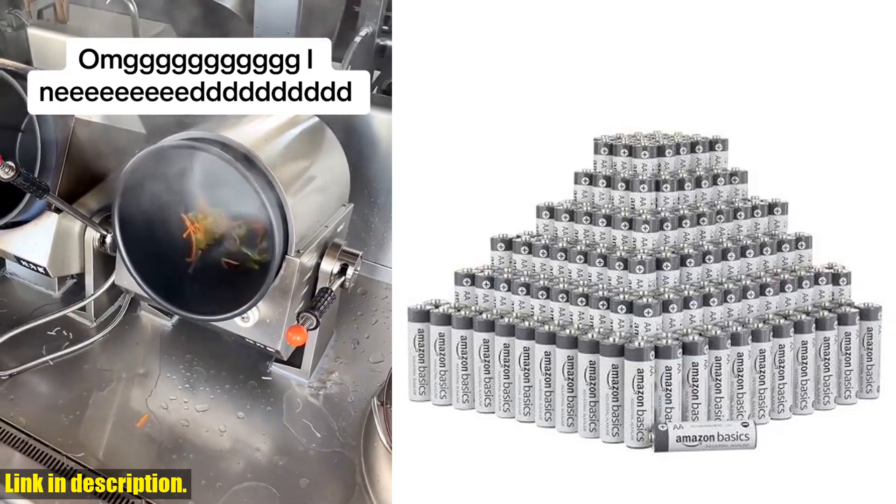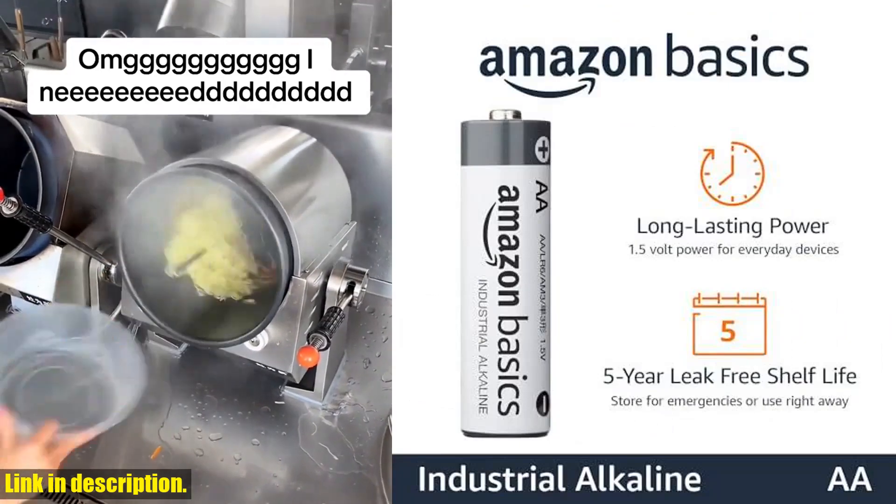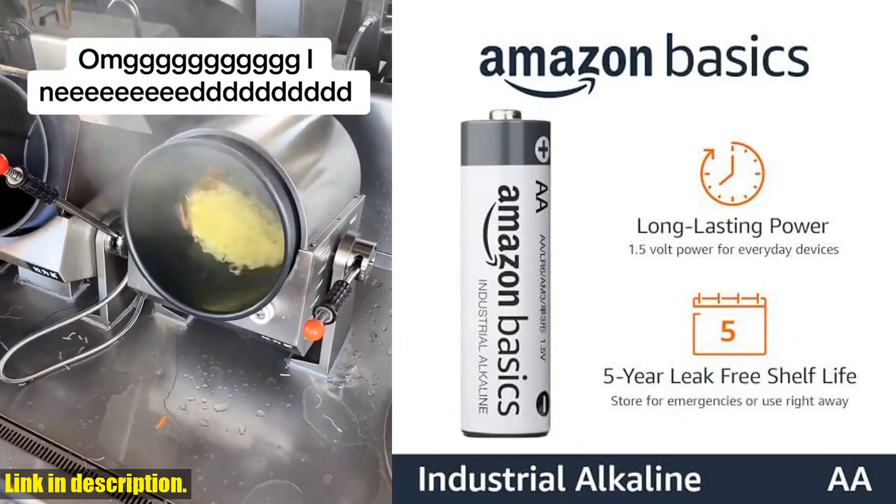Hey there, welcome back to our channel. Today we are taking a closer look at the Amazon Basics 300-pack AA Alkaline Industrial Batteries.